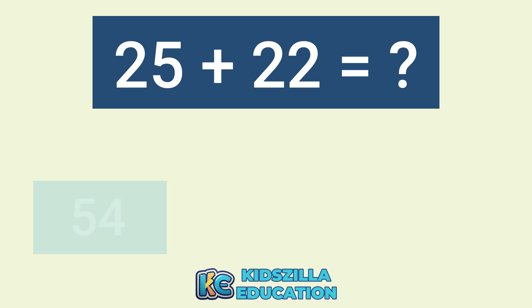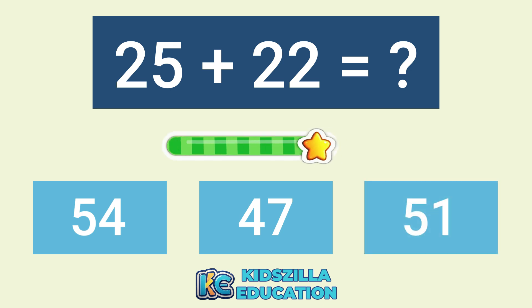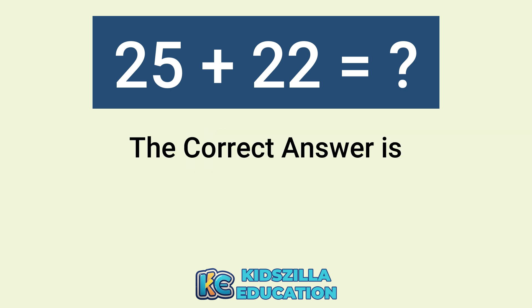What is the answer of 25 plus 22? The options are 54, 47, or 51. The correct answer is 47.